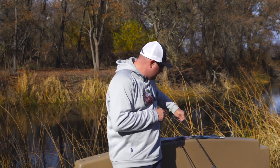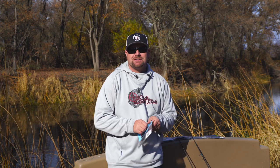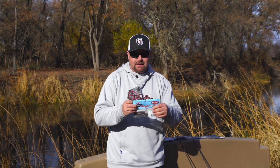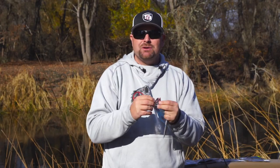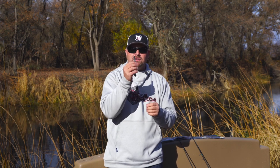Let's start with the TRD, because that is the most famous Ned rig bait out there. This is the Z-Man TRD. It's made with an Elaztech material and it floats. It's very durable - you can catch multiple fish on one bait. If you super glue this onto your head you can catch 20, 30, even 40 fish on one head. It just lasts that long. What sets this apart is that Elaztech material and the fact that it floats.